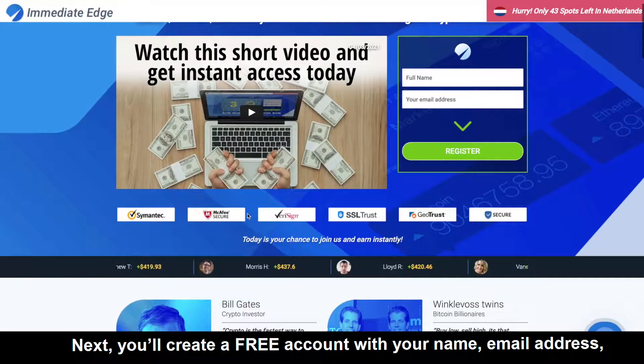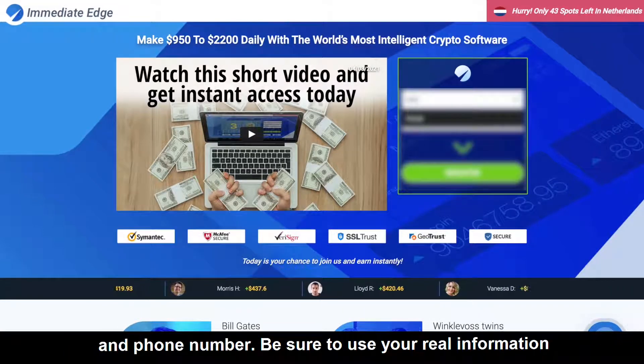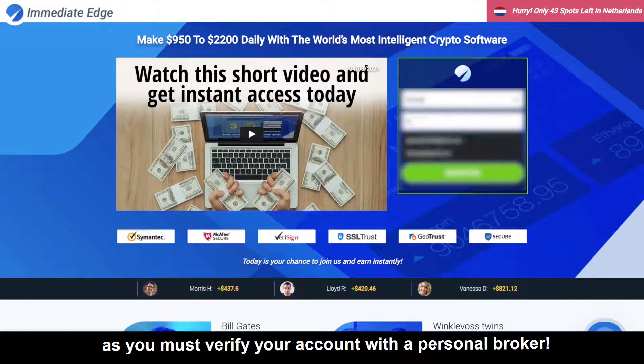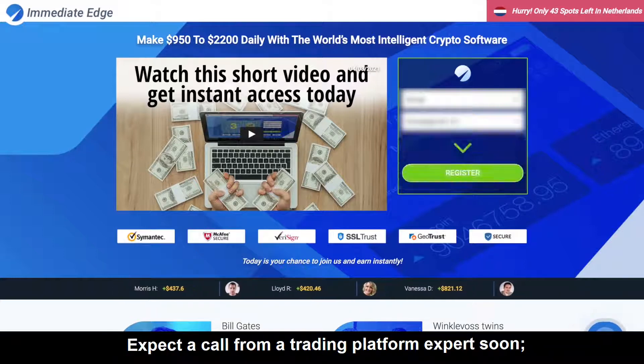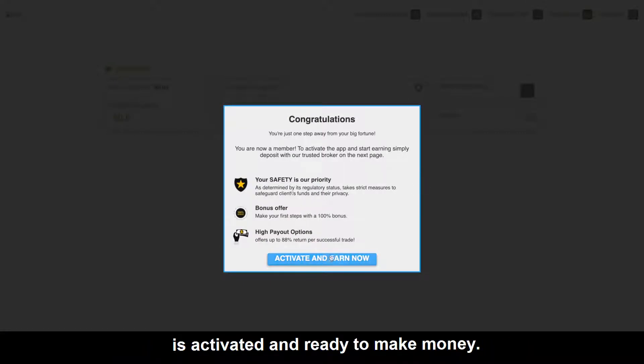Give it a try. Next, you'll create a free account with your name, email address, and phone number. Be sure to use your real information as you must verify your account with a personal broker. Expect a call from a trading platform expert soon. Within seconds, your complimentary trading account is activated and ready to make money.